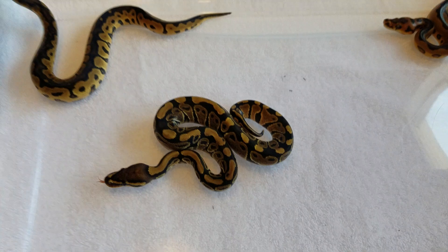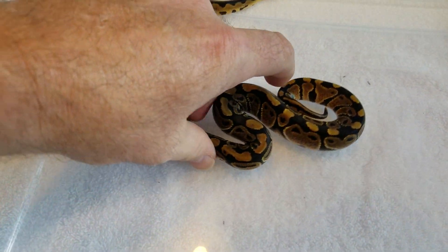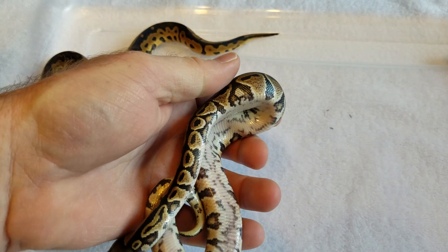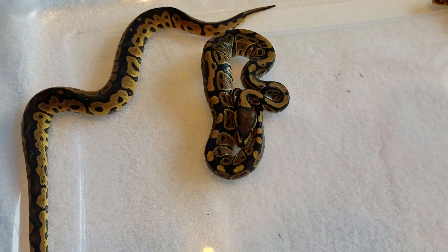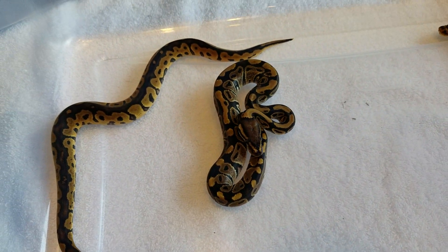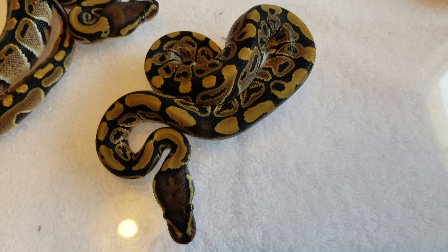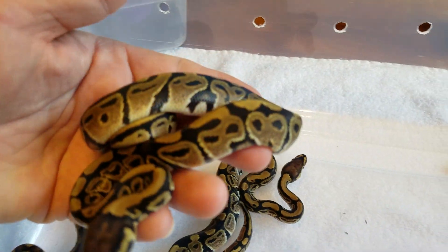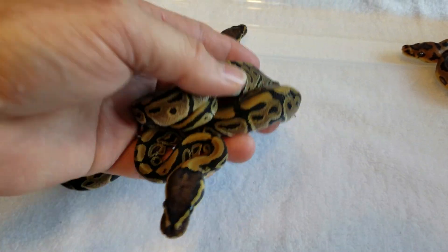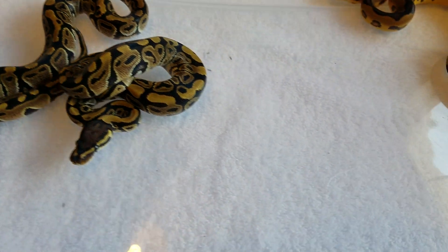Going to need some help wrangling all these babies here. So we have one 66% het — a very nice, bright 66% het. Well, you can't really see how bright. I think someone's in our light. Oh, would that be me? That would be you. Thank you. Look at that — just keep that little guy right there for a moment.